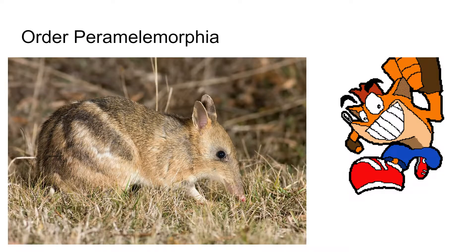Next is the order Peramelemorphia — these are bandicoots. These animals are interesting in that they have a kind of placenta, and they have a very high rate of reproduction for marsupials. There are around 22 species of bandicoots, the most famous of which is Crash.